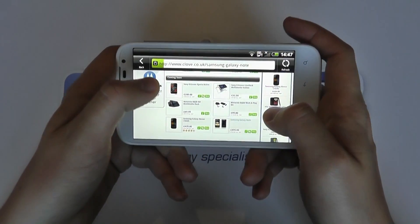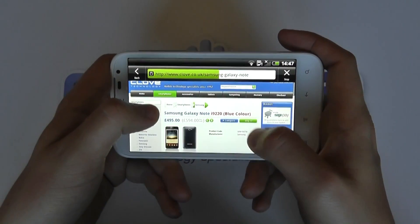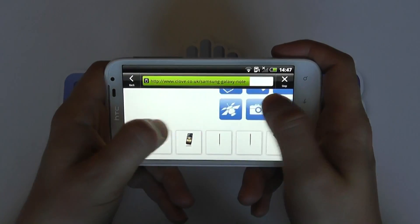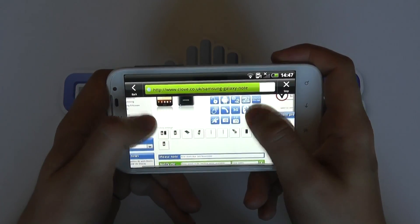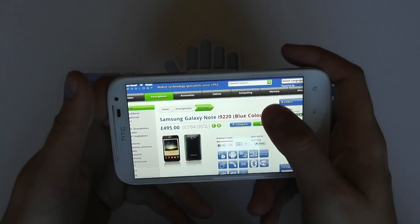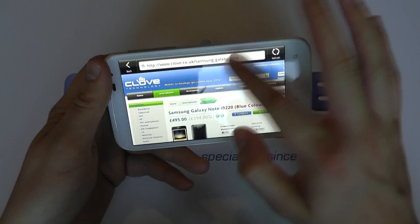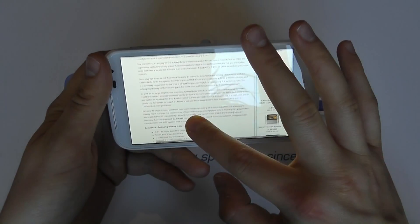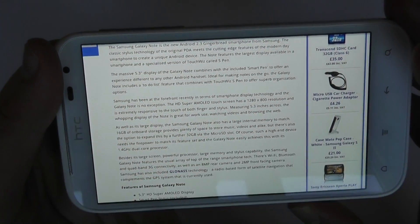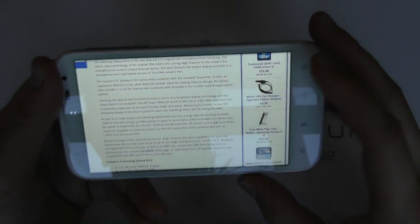Let's go and have a look at the Samsung Galaxy Note. The page loads up. You can zoom in and out with the pinch and zoom functionality. The loading speed is pretty good here on Wi-Fi. Scrolling is not a problem, and you don't even need to zoom in on some of this — the text appears very well on screen.